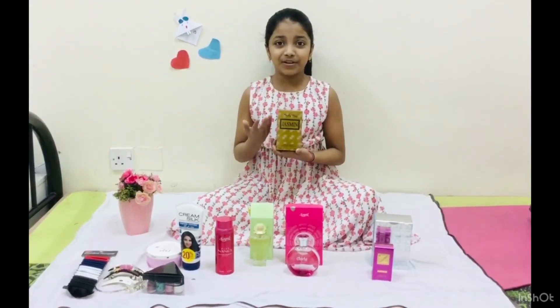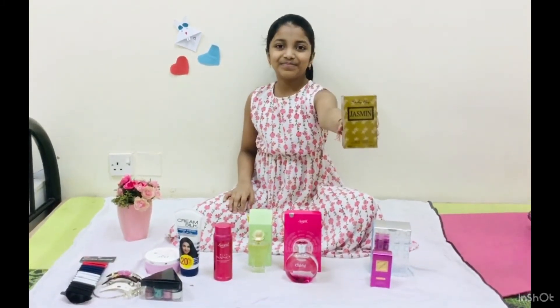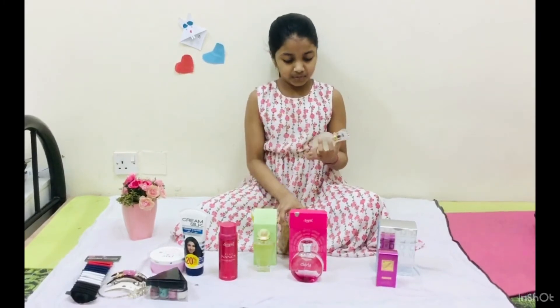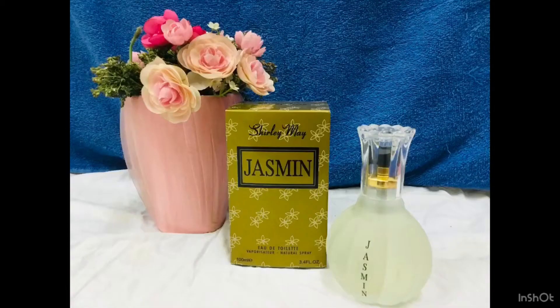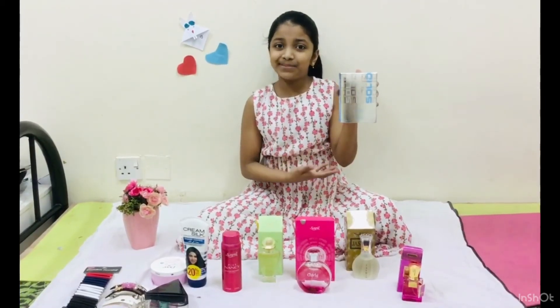This is Jasmine Flavor perfume. Who can use it like this? It is Pair Sole Men's Perfume.